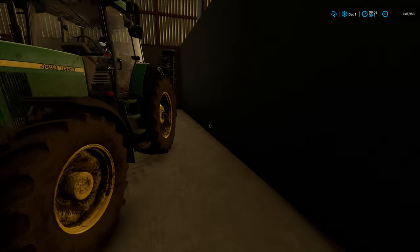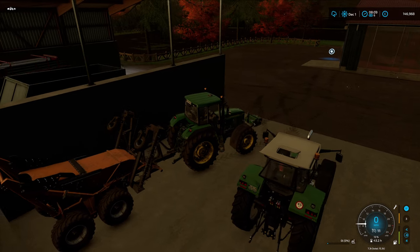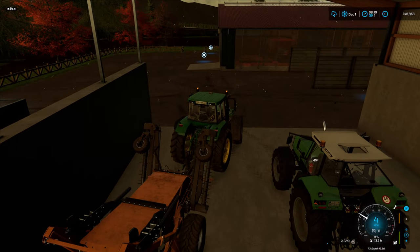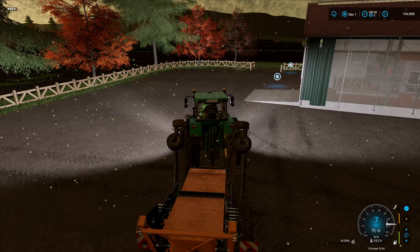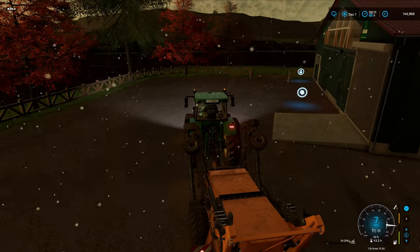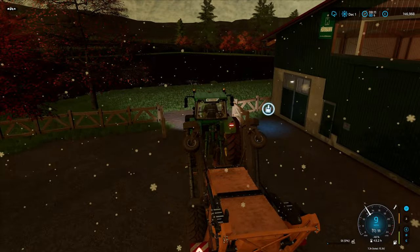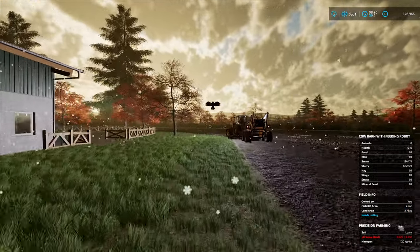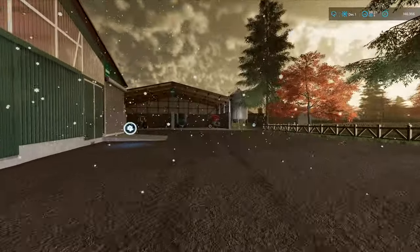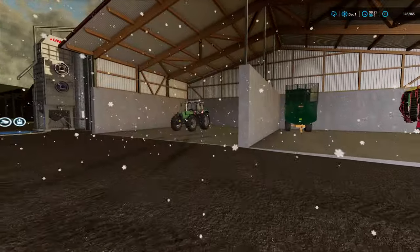We're going to get them set up in the John Deere, which is just here. Already got the John Deere and the stone picker set up. We want to get this done so we're not paying for the lease anymore, because we're paying for a long-term lease at the minute. They're off and going at speed - not hanging around today. We'll get the stones in the sheep's bedding straight after.